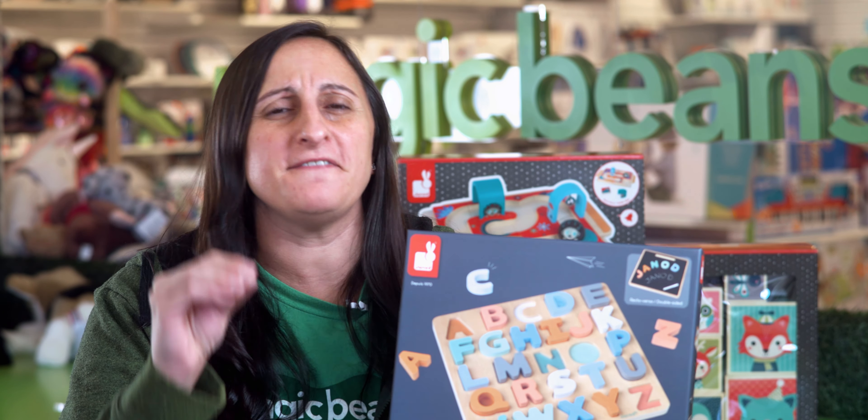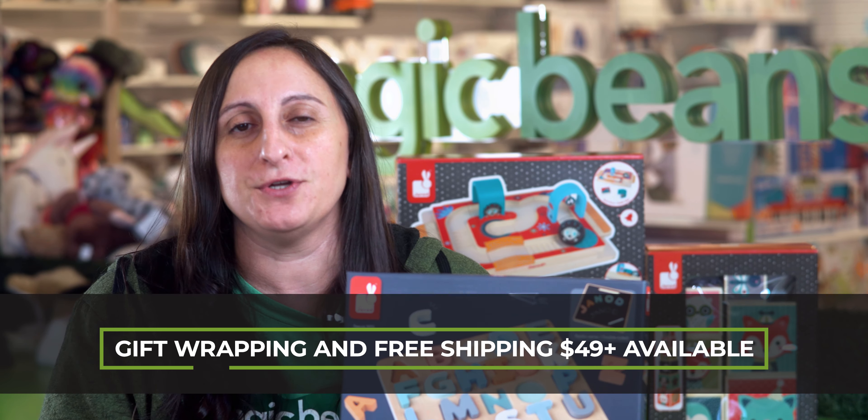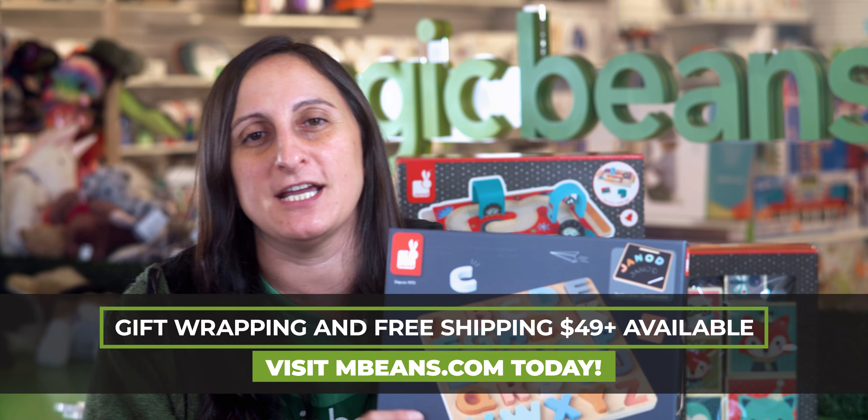We're getting into one of my favorite brands here at Magic Beans. When it comes to gifting for children who are under four years old, I am like a heat-seeking missile heading over to the Ginode section of our store.